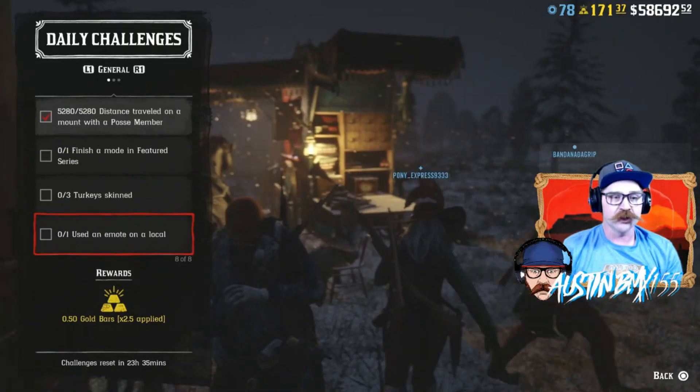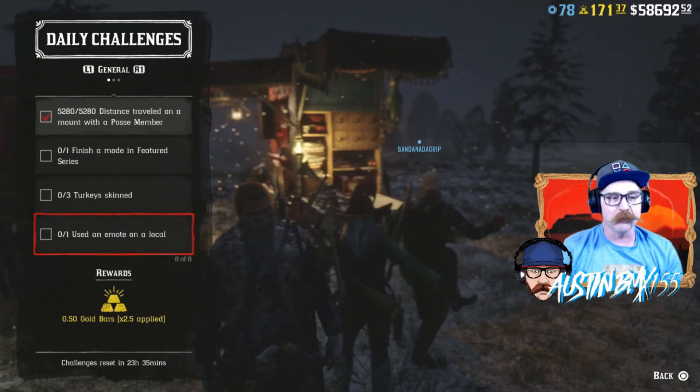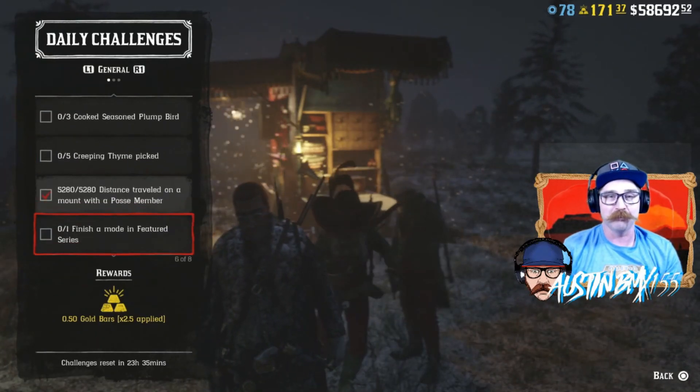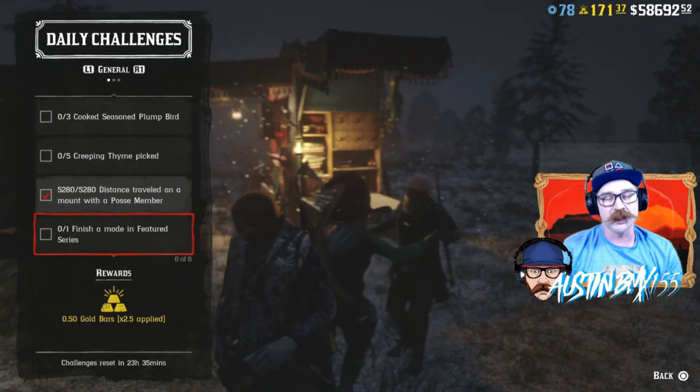We also have Turkeys Skinned and Use an Emote on a Local. So they do have all three challenges in here so you can get that Plump Bird Meat, cook it up, and get that weekly set complete.